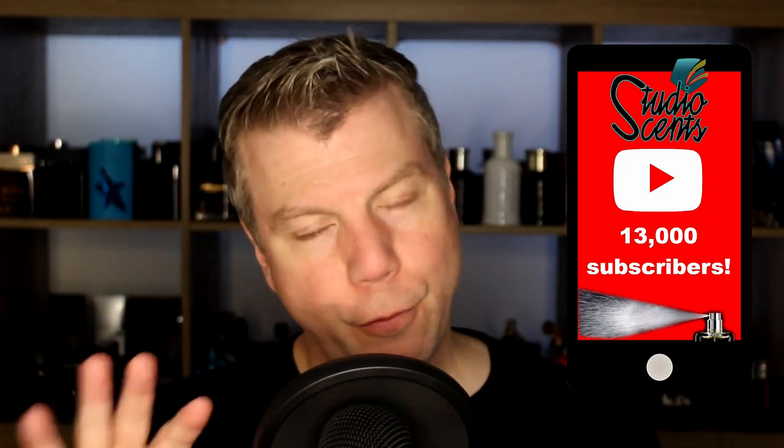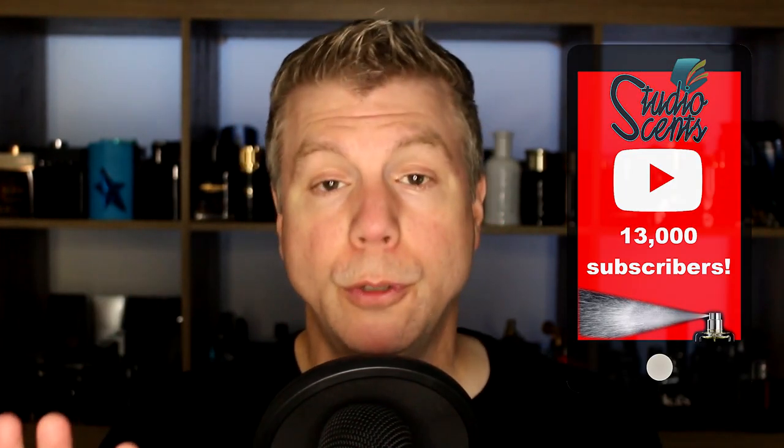We're almost at 13,000 subscribers — just a few more. For those of you that haven't already subscribed, make sure you hit that subscribe button to push me over the edge into 13K. Thanks so much, guys. I'm Tommy with Studio Sense and I'll see you tomorrow.